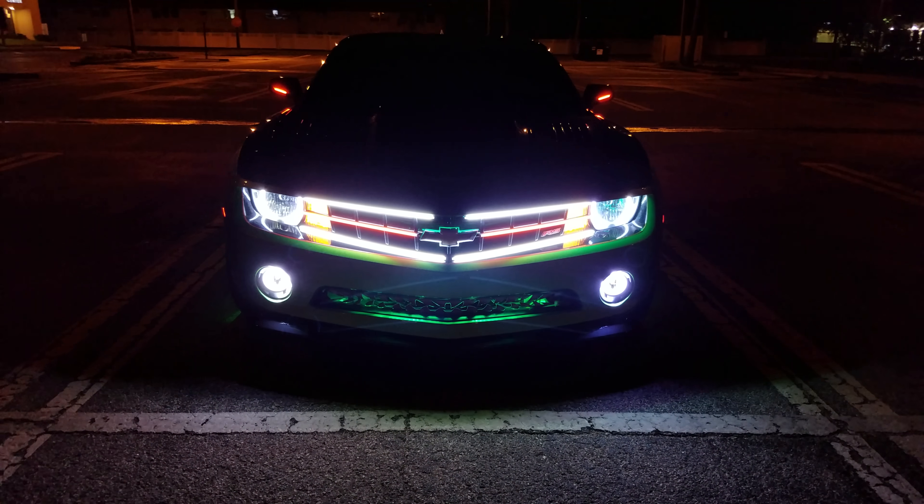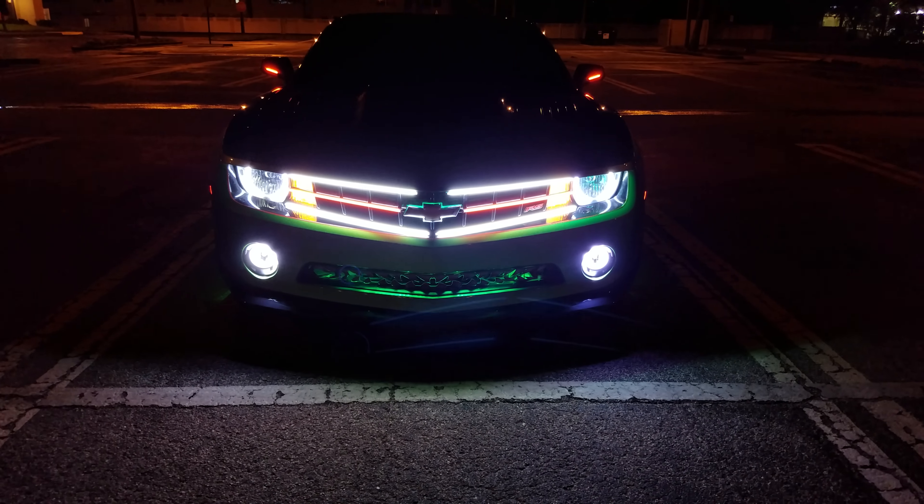Here you go guys. Those are the light rings. I'm telling you this turned out so awesome.